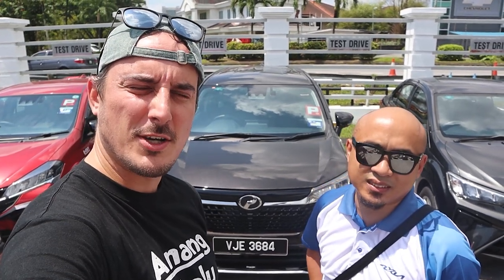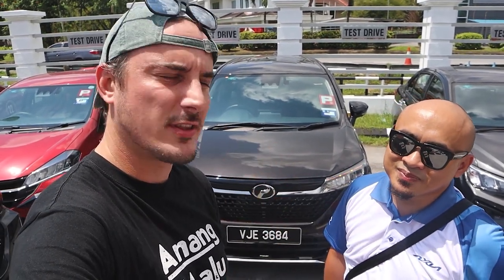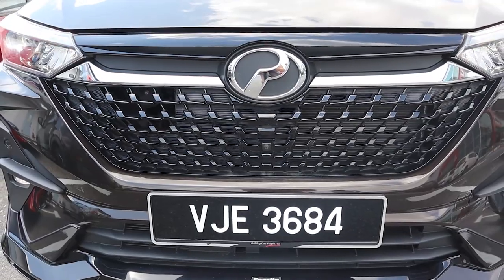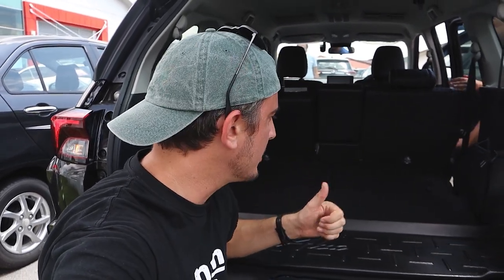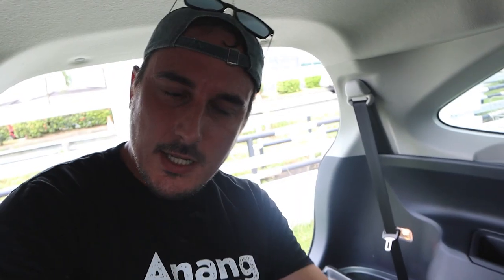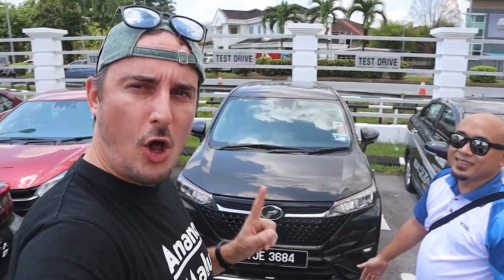The new Alza just came out about six months ago and it's one of the top-selling MPVs in Malaysia. The previous model sold four hundred thousand units. They've refreshed it — I love the front grille. It's a seven-seater, great for families and business. What it's famous for is the space — I can stretch my arm and not even touch the back seats. Sitting in the last row, I can still stretch my legs all the way.